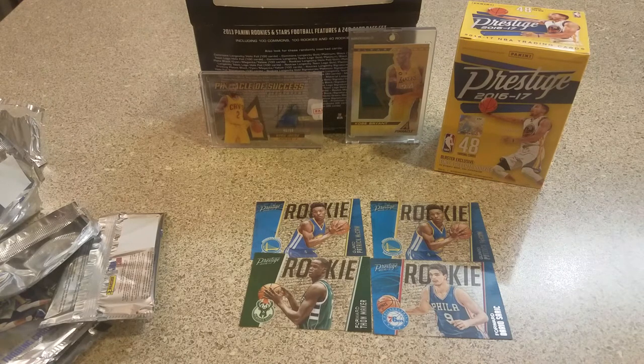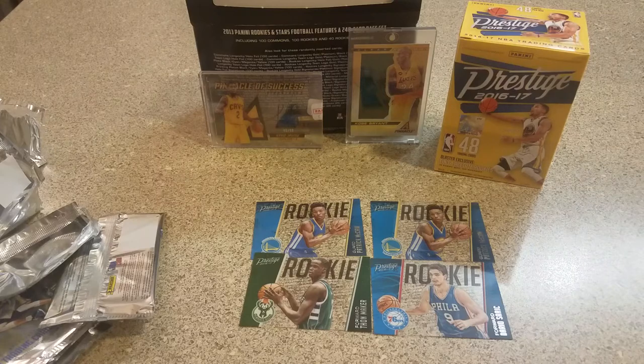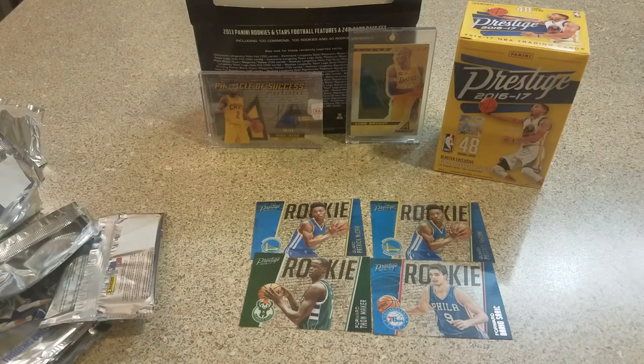Just a quick little 2016-17 value blaster here — $14.99, so can't complain too much. It was a fun little break. I was hoping to get a Ben Simmons or something like that, but what can you do? Actually — is this an Ingram? Yeah, it's an Ingram rookie. Anyway, that's pretty cool — this was his first year. Appreciate you guys watching — like, comment, and subscribe, let me know what you think, and have a great rest of your day.